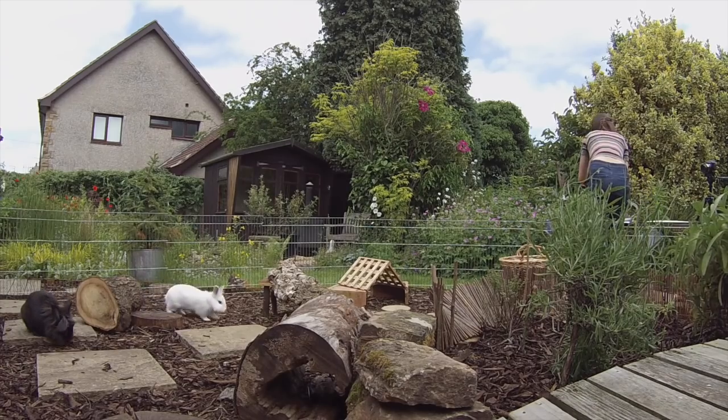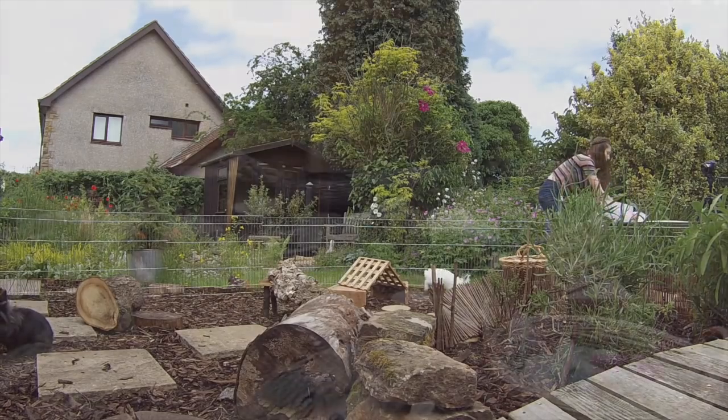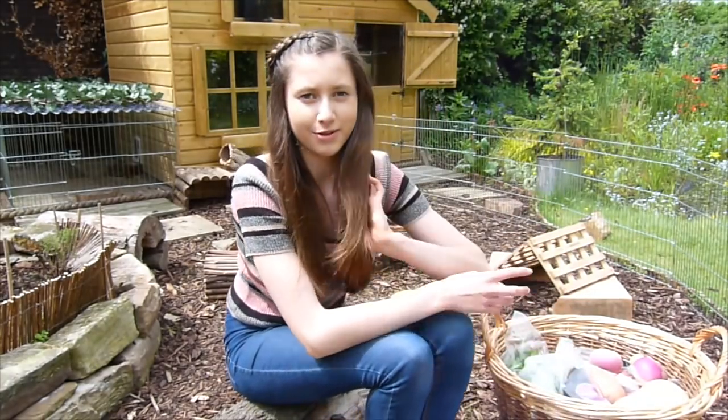Hi everyone, today's video is going to be all about safe vegetables you can feed to your rabbits. I've never really done any rabbit care videos before. I've compiled a list of safe vegetables for rabbits using different sources, so hopefully this will be very accurate. I have my basket of lovely vegetables, and yes, some of them are technically fruit, like cucumbers and tomatoes, but we'd generally class them as vegetables.